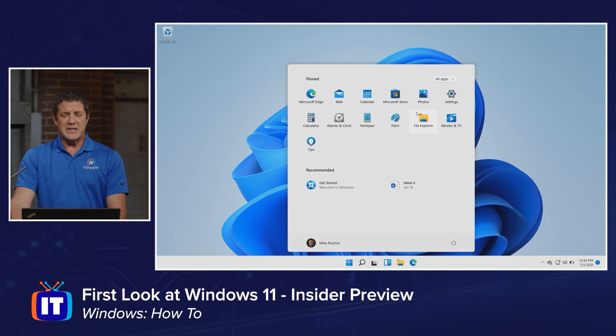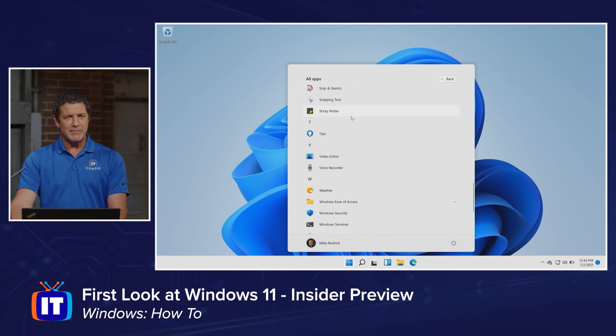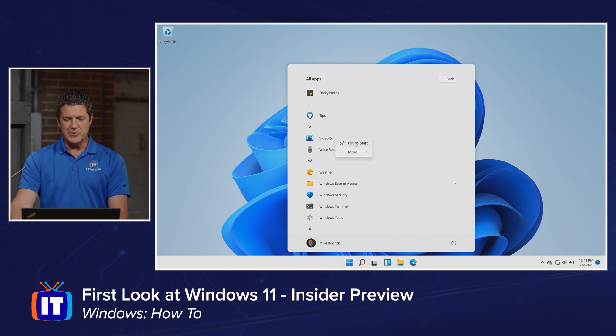This is not all the apps that I have installed. I do have the option to click on All Apps right up there at the top, and here I can get that familiar list of all of the applications that exist on my machine. And if I use, let's say, Video Editor a lot, I can simply right click on it and choose Pin to Start.